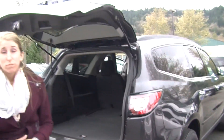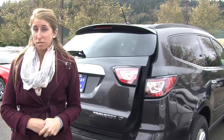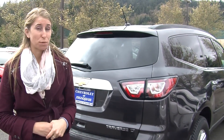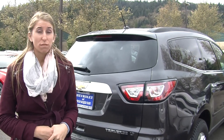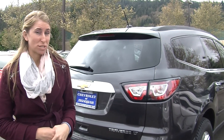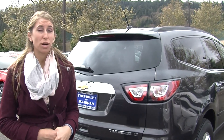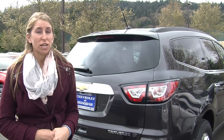All of our inventory here at Michael's goes through a thorough safety inspection and they are beautifully detailed, so you can purchase with confidence. Give us a call today to set up a test drive with one of our professional sales representatives at 425-427-0101. Thank you for clicking on our virtual tour.